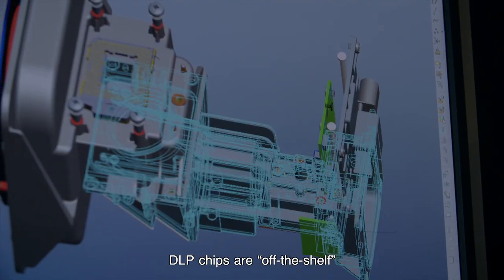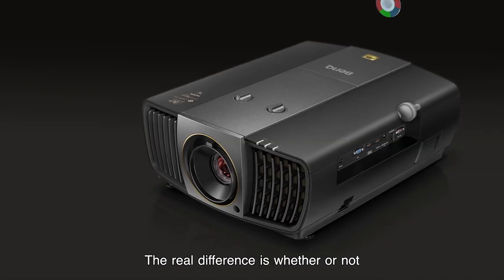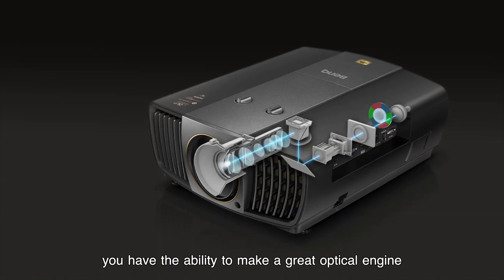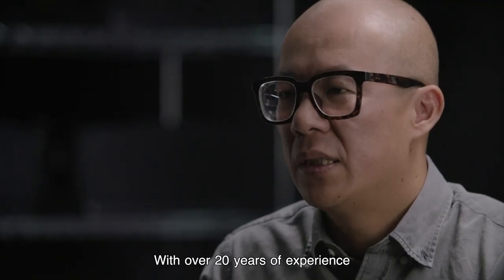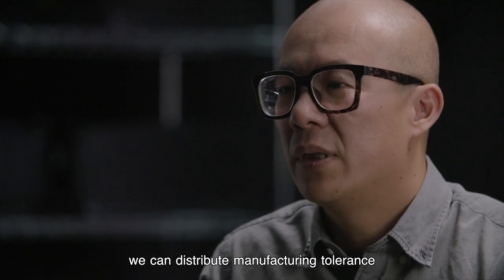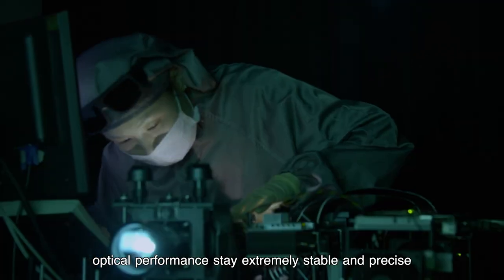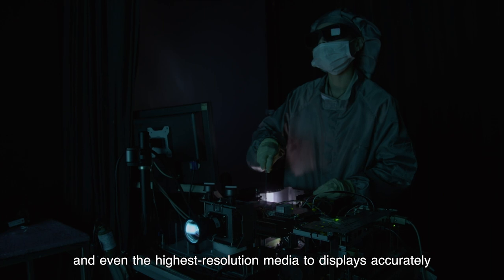DLP chips are off the shelf — there's only one supplier, and anyone can buy them. The real difference is whether or not you have the ability to make a great optical engine. With over 20 years of experience, we can distribute manufacturing tolerance so it doesn't affect key functions. Optical performance stays extremely stable and precise, and even the highest resolution media displays accurately.